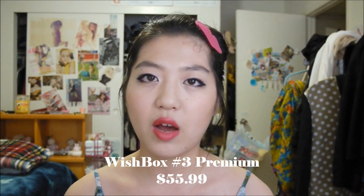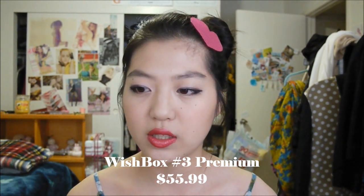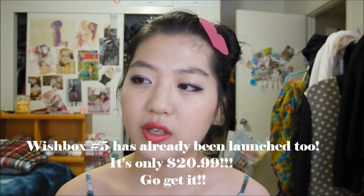I think it retails for around $30–$50 something — I forget the exact price. But I know it's really affordable because you get full-size products in there, and usually if you total up the cost of each product, it exceeds the amount they're selling the Wish-Boxes for. The first thing I see is the Pore Minimizing Mask.